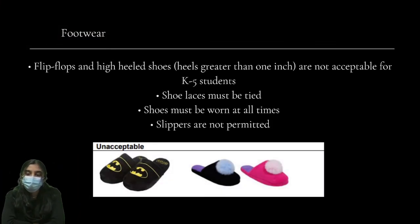Footwear: Flip flops and high heel shoes with heels greater than one inch are not acceptable for K-5 students. Shoelaces must be tied, shoes must be worn at all times, and slippers are not permitted.